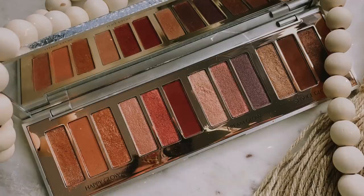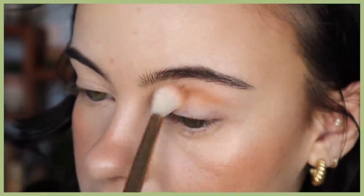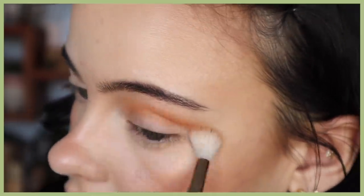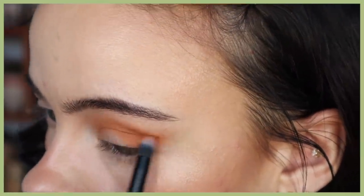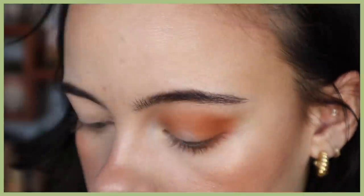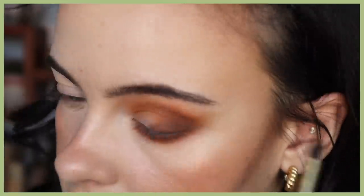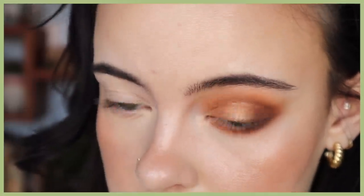Now moving on to my go-to eyeshadow palette — this is the one I've been using the most: the Charlotte Tilbury Bejewelled Eyes to Hypnotize palette. I like it because it has some subtle funky colors as well as really pretty neutrals. The trio I've been using the most is called Happy Glow, and it pairs perfectly with the blush and lipstick I'm going to mention. I've been loving this monochromatic soft look recently. The formula is the same as the Desert Haze quad — the shadows are creamier, more pigmented, and blend out flawlessly, and the shimmers are incredibly intense and creamy.